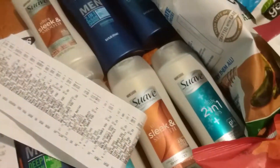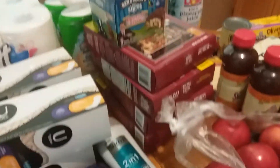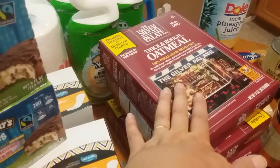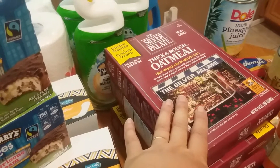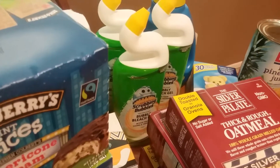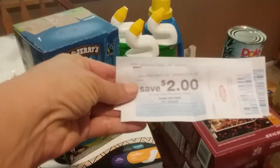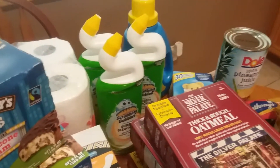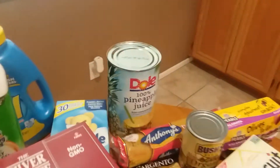The Ben & Jerry's pint slices were $2.49 and I had $2 printable coupons. The Silver Palette oatmeal was $1.99 and I had $2 coupons — I got those coupons out of the Kroger pharmacy coupon booklet back in January, which was fabulous. The Scrubbing Bubbles were $1.29, and when you buy three you get a $2 Catalina on your next shopping order. I had $0.50 off one and $1.50 off two from a home mailer, so that was a great deal.